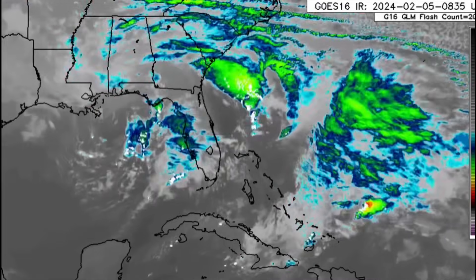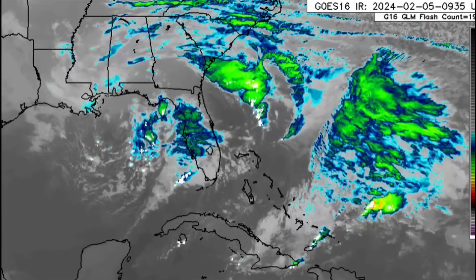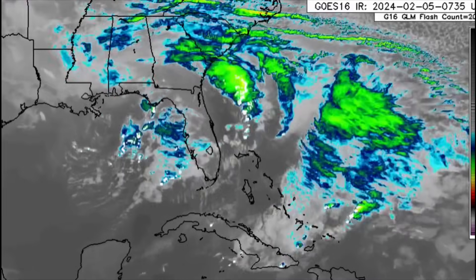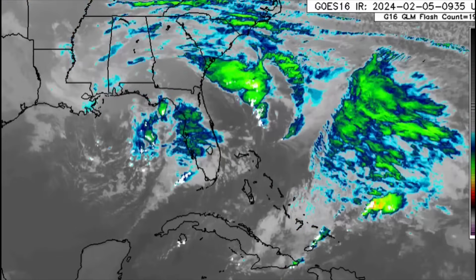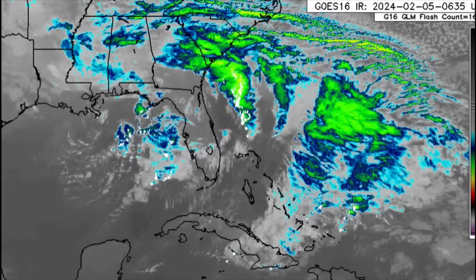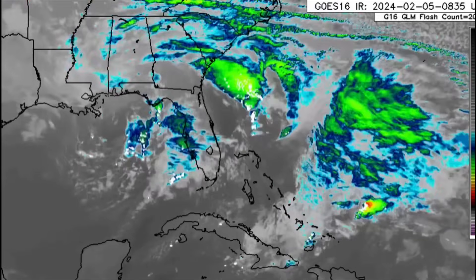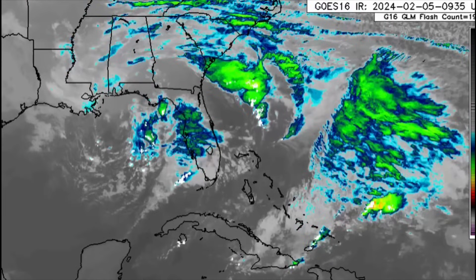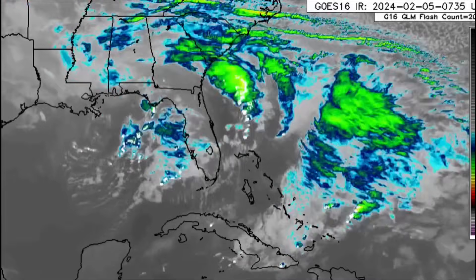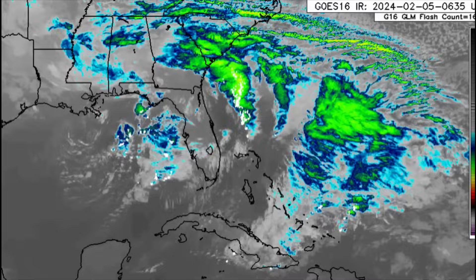The cold front associated with this low pressure area further up to the north is going to be moving through the Caribbean, resulting in quite a bit of impact — periods of heavy rain, winds coming from the west that may be gusting well over tropical storm force, rough seas up to a couple of meters in the northwestern Caribbean, and also a cool down across the region as the boundary passes.